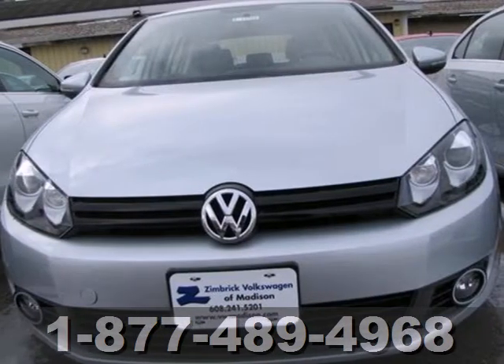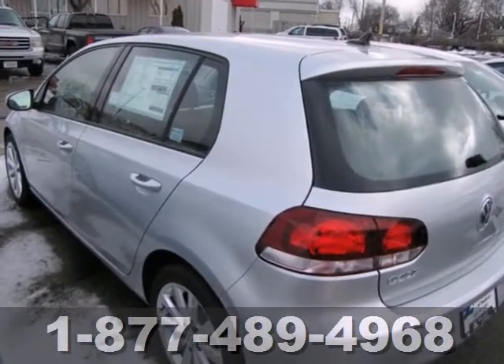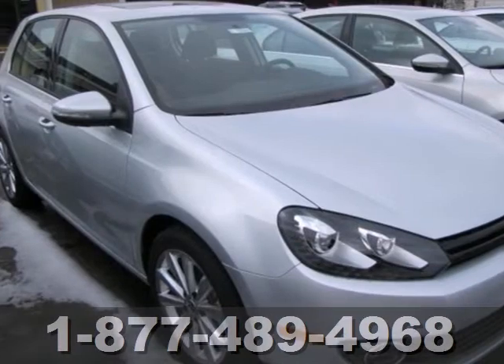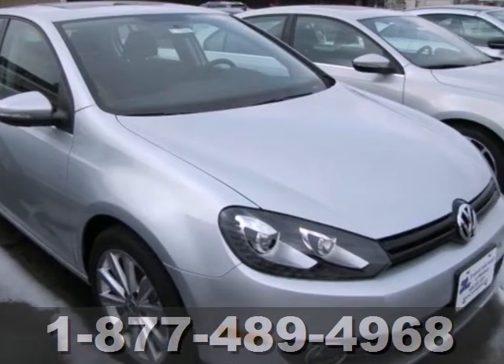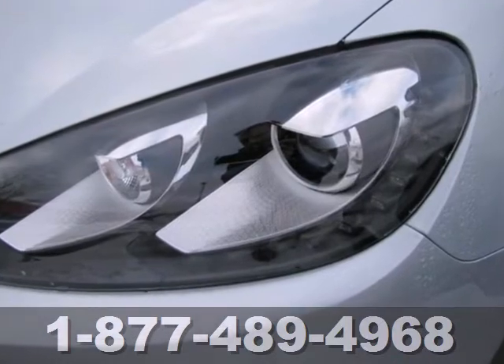Here's a 2013 Volkswagen Golf. It is smarter than your average hatchback, which is why people get more carried away by the Golf than any other car in the compact class. You can squeeze everything into the hatch, and then squeeze your Golf into virtually any parking space.